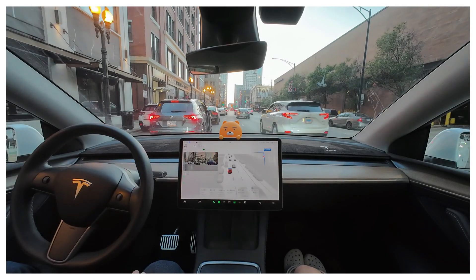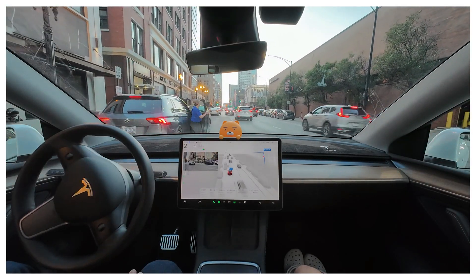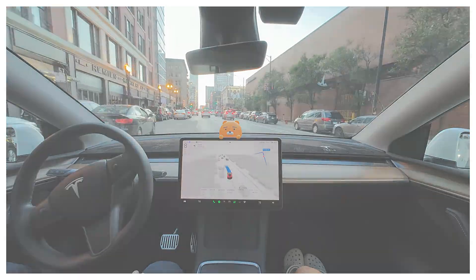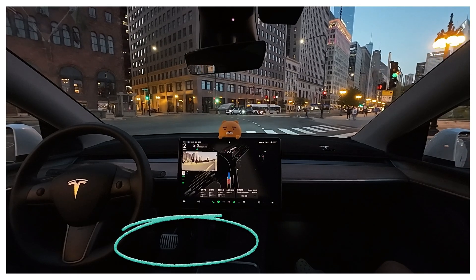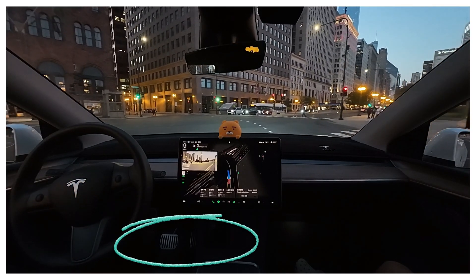Now there's a stopped car ahead, so FSD is trying to change to the right lane. Unfortunately, it didn't start moving, so I had to give it a push again.